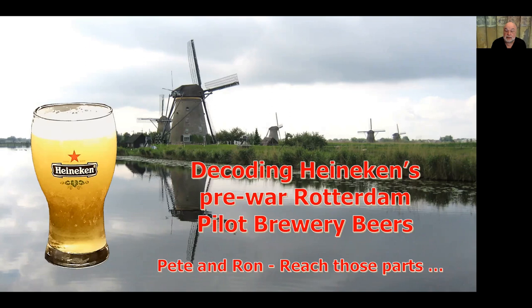G'day and welcome to a discussion about decoding 1935 Heineken Pilsner, Export Pilsner, Münchner, and Bock from the Rotterdam Pilot Brewery records. This collaboration came about because I was following along on Dutch beers on Ron's blog, Shut Up About Barclay Perkins, and he mentioned that you could request records from the Amsterdam Archive. So I had a look, used Google Translate, and selected and requested some records.